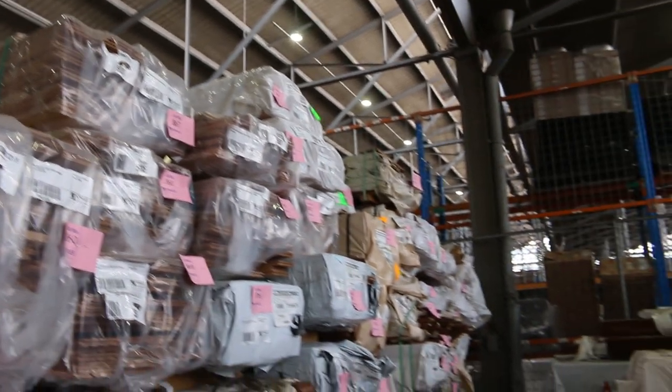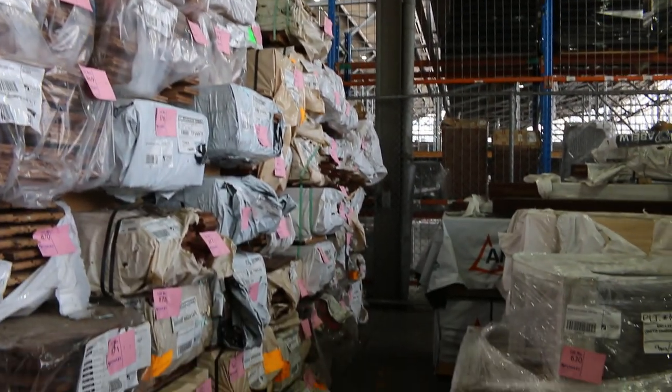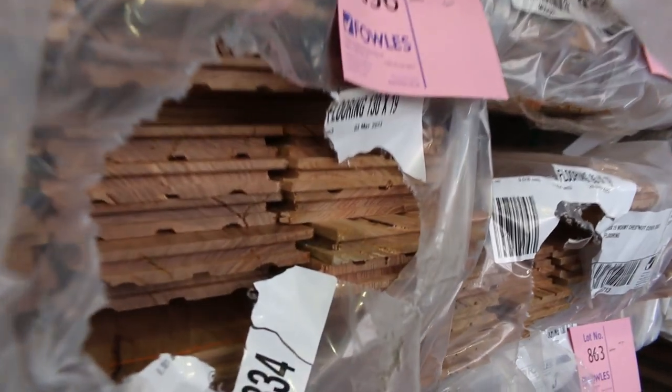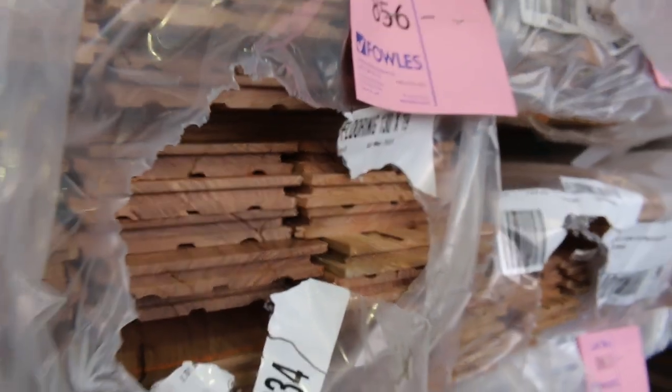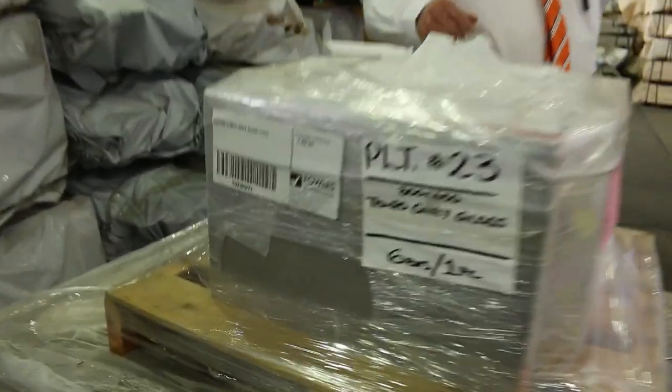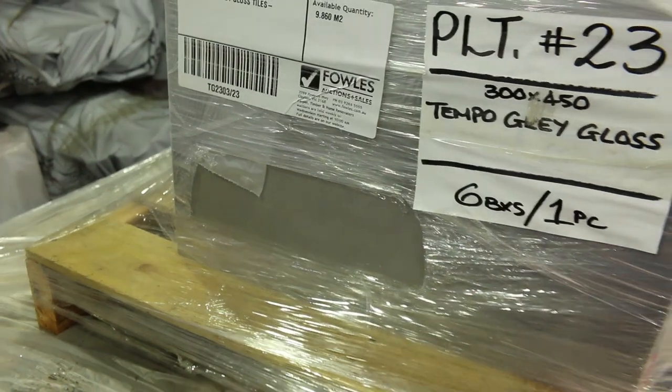I can see some wormy chestnut in the 130 by 19 in the middle. Some really nice gear in there. Also pallets of tiles inside which you'll probably pick up for around five to ten dollars a square metre — there are samples at the front of each pallet so you can see what they look like.